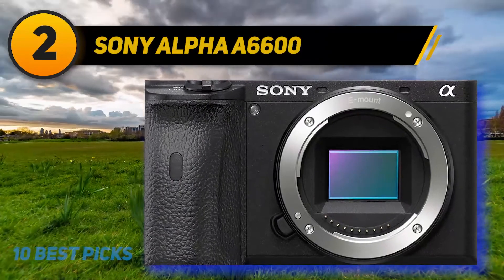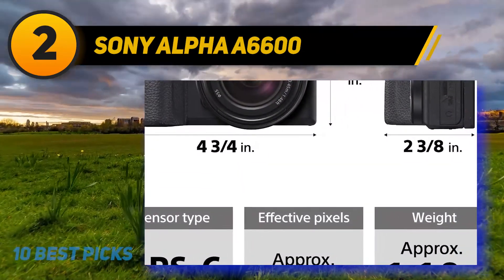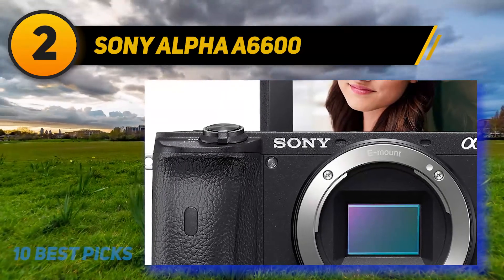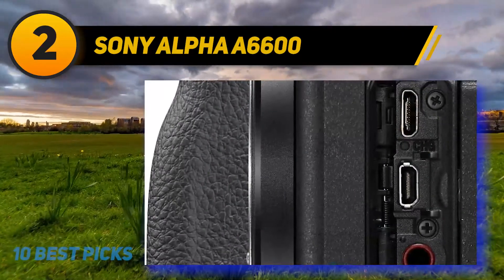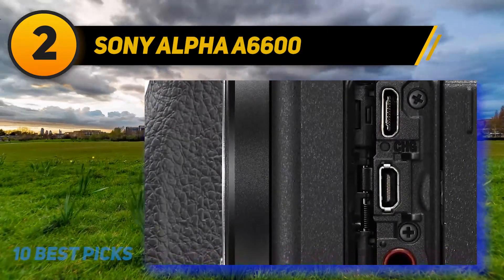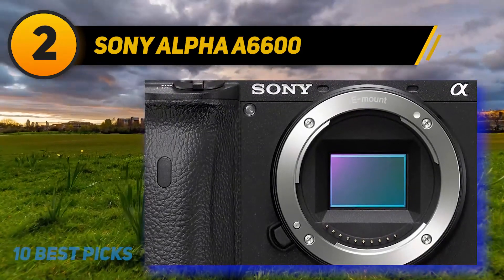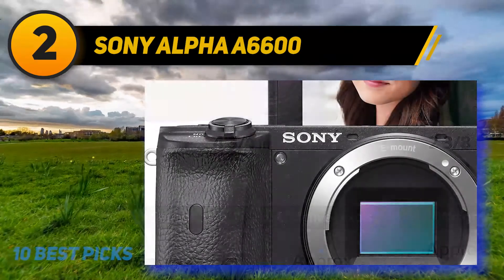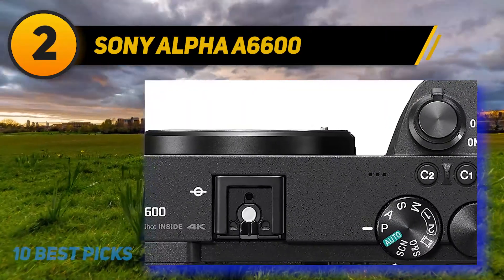Coming in at number two: the Sony Alpha A6600. Its larger APS-C sensor means better performance in low light and an even shallower depth of field for blurrier backgrounds compared to a compact camera like the ZV-1. It isn't the best video camera outright, but it has one feature that makes it stand out for vloggers compared to competing mirrorless models: Real-Time Eye AF. Sony's AI-based autofocus is simply the best we've seen when it comes to accurately tracking your eyes and face, removing perhaps the biggest pain point from vlogging.